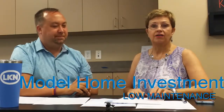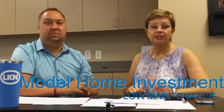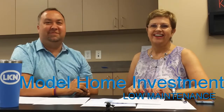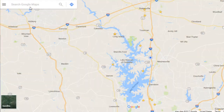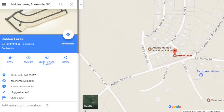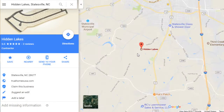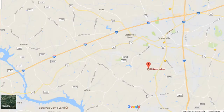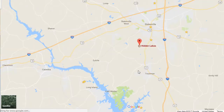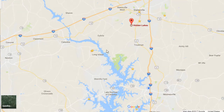We have the Elon model — it's being built in Hidden Lakes in Troutman, North Carolina, and it's in a really good location. There's a lot of development getting ready to start there, with about 3,000 new jobs coming to that area right off exit 45. It's been proposed for a while, but they've just started to agree on those 3,000 jobs, so something is really going to happen in that corridor. That's exit 45 off I-77.